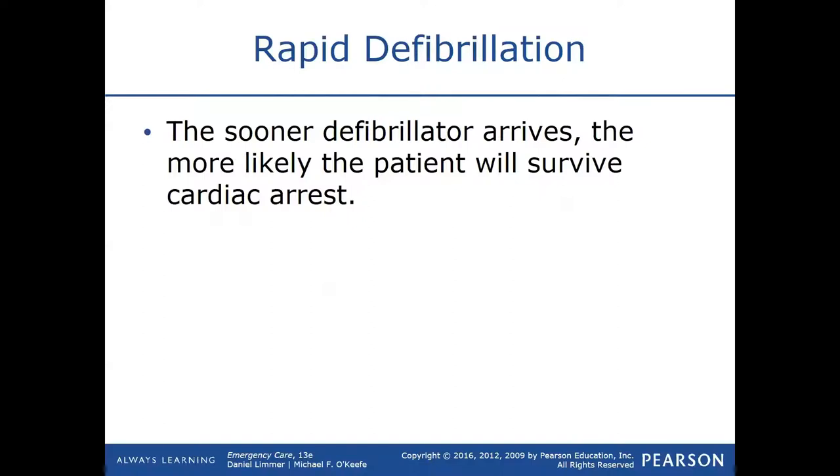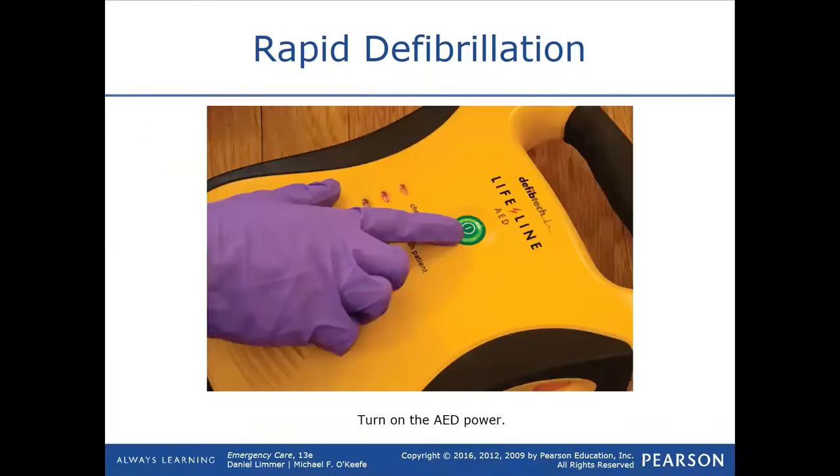As soon as your AED gets there, it becomes the priority — especially for adult patients, because there's a high chance that if they collapse it's from a cardiac cause, and the only way to reverse that is to reset the heart with an AED or some kind of shock. CPR by itself is not going to bring them back to life; it's going to improve their chances and preserve brain tissue, but what actually brings them back is shocking and resetting the heart so it can start pumping again.